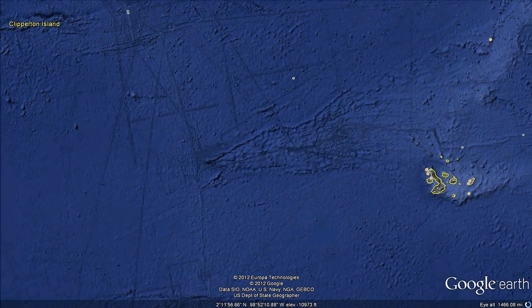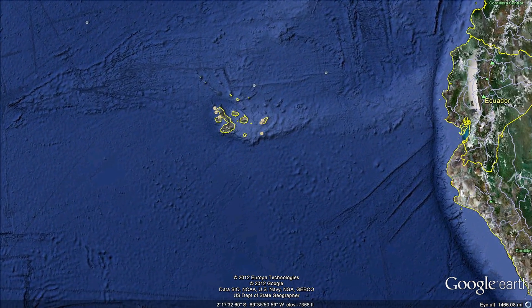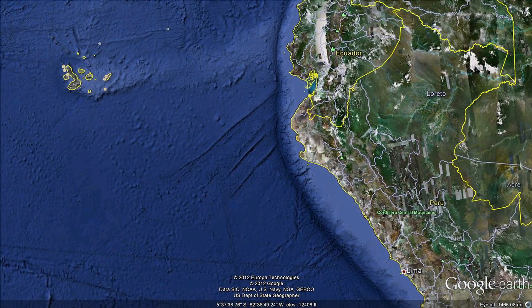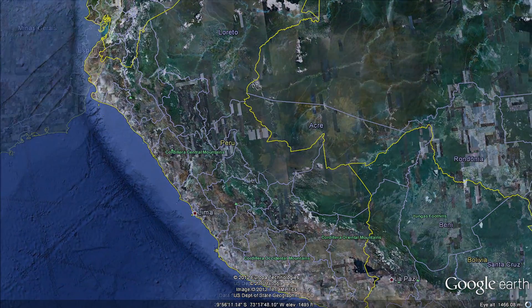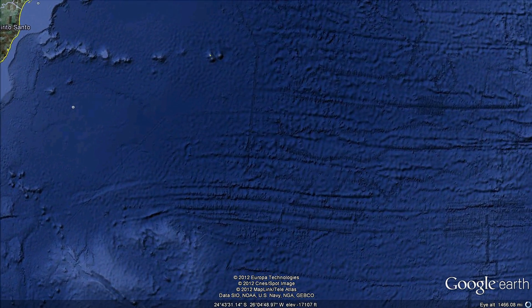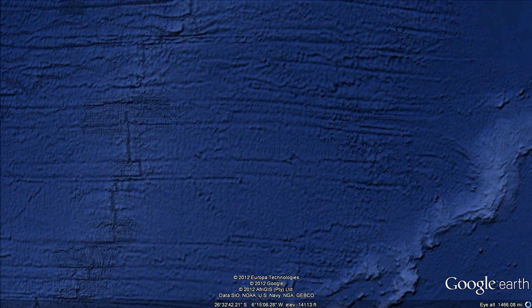Today we bring to you a massive update of data from the Scripps Institution of Oceanography. In partnership with NOAA, the U.S. Navy, NGA, JEPCO, and with contributions from JAMSTEC and IFROMER, which improves the ocean topography over the entire globe, revealing our most accurate view of the seafloor to date.